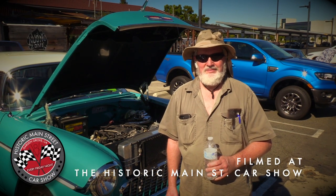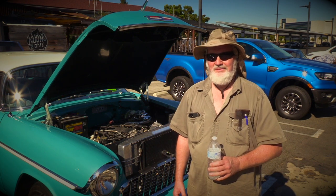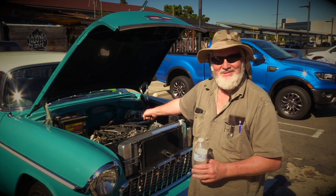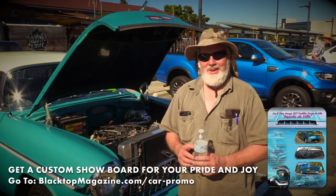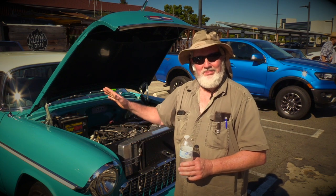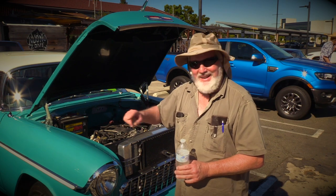Alright, hey everybody, it's Tony with Black Top Magazine. We're here at the historic Main Street Garden Grove Car Show. I've got Jack here from Arizona and he's got this really neat 55 Nomad. We're here for Man on Main Street, and Jack, our question tonight is, what's your favorite engine? LS powered, 500 horse Corvette motor. When we built these cars as kids, we didn't get good gas mileage. I wanted something I could get parts for on the road and get good mileage. When I went up to Butch Cassidy's cabin in Utah, I got 24.7 miles a gallon — you're not going to do that in my old car.